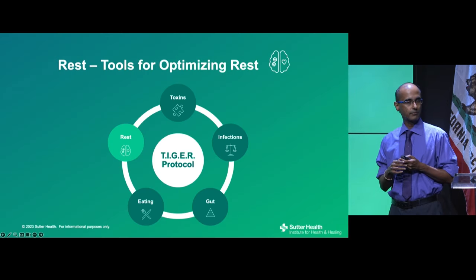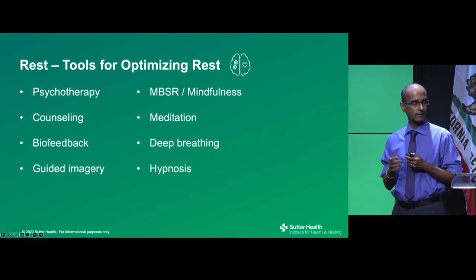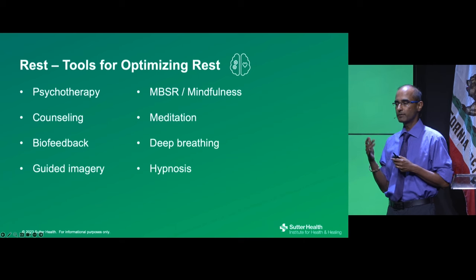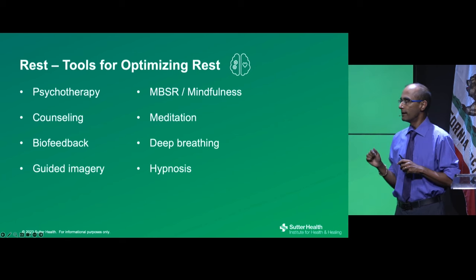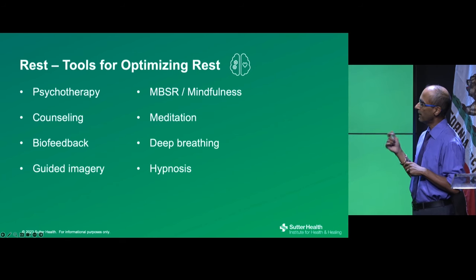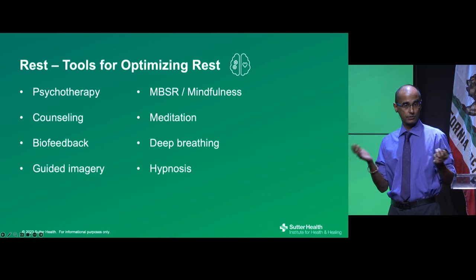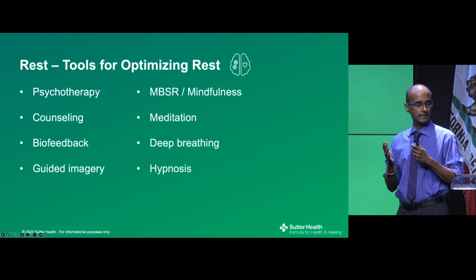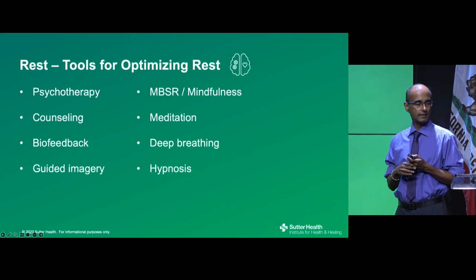There are many tools effective for stress management: not just meditation, but also psychotherapy, counseling, biofeedback, guided imagery, mindfulness practice, regular deep breathing, hypnosis, and prayer. Finding something that appeals to each person and practicing it regularly is the recommendation.